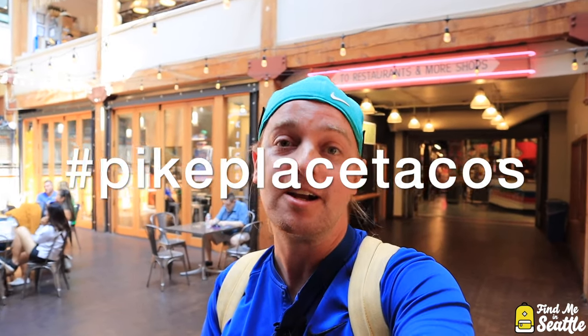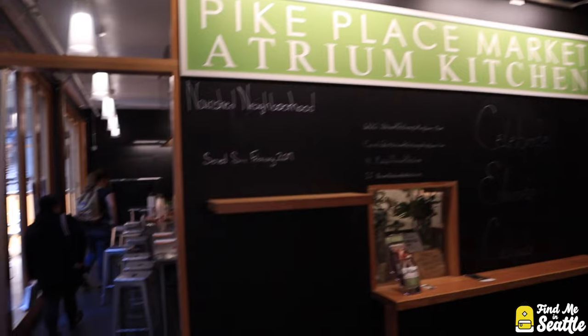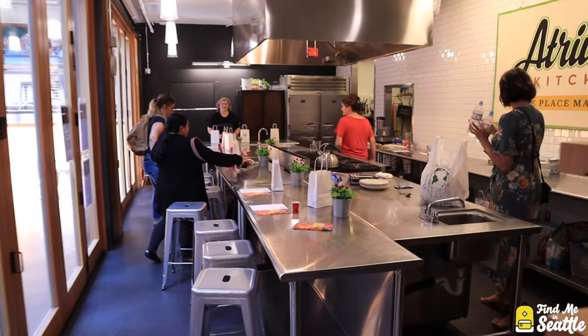Today I'm in the Atrium Kitchen for the Taco Tuesday tour here in Pike Place Market. You meet here at Atrium Kitchen — this is on the south end of Pike Place Market — and you're gonna go to six stops, have six different tacos from a bunch of different local businesses, full-size tacos. I expect to be really full on this tour. Happy Taco Tuesday everybody.